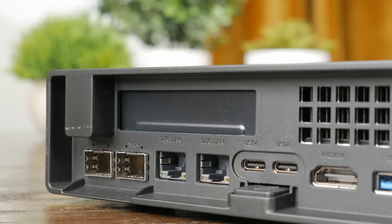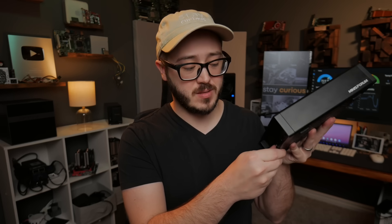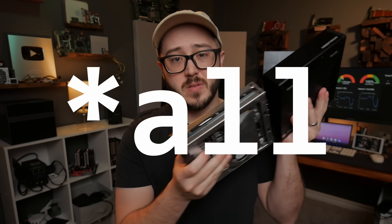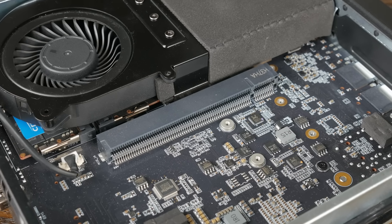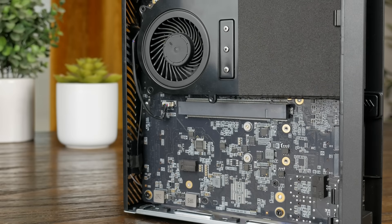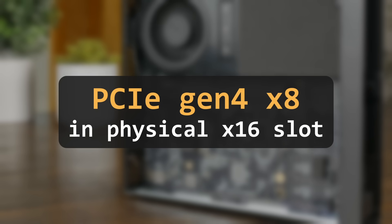You might have also noticed the PCIe slot, and yes, this does have a PCIe slot. To get to that, we need to open it up, which is one of the coolest aspects of this system. You just push on this little tab and most of the internals slide right out. From here, you can see that it only supports half-height single slot cards and runs at Gen 4x8, even though it's an x16 slot.